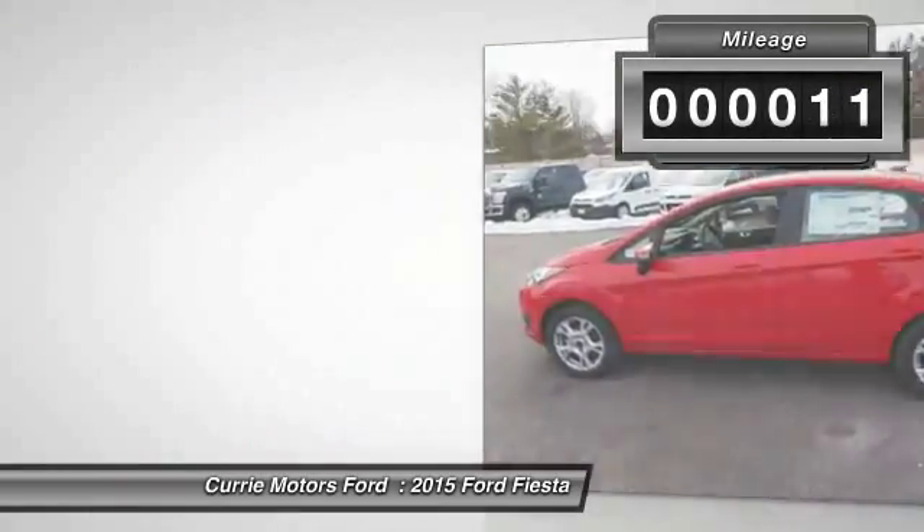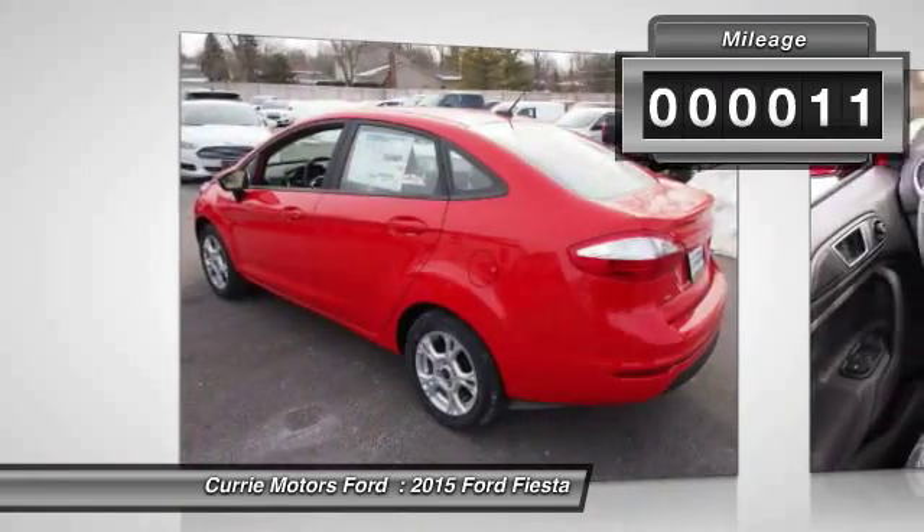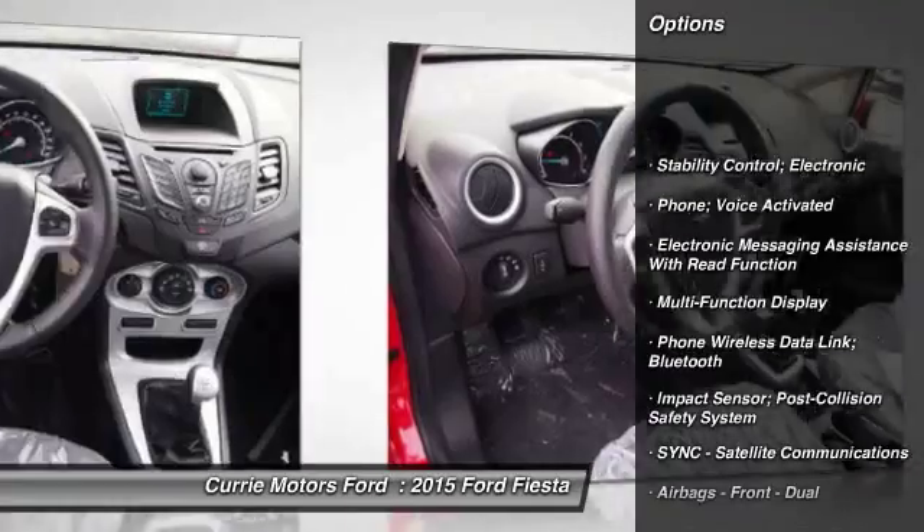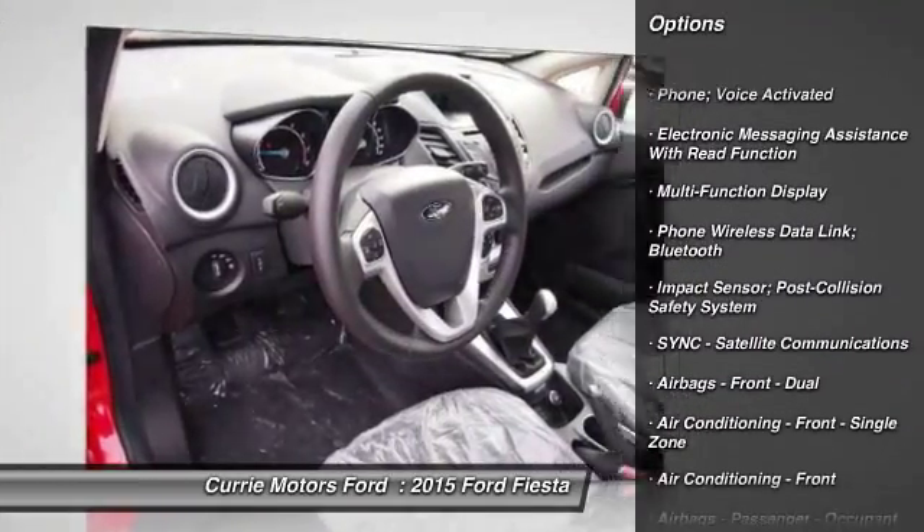This vehicle has less than 100 miles. Here are some of this vehicle's great options: traction control, cruise control, child safety locks.